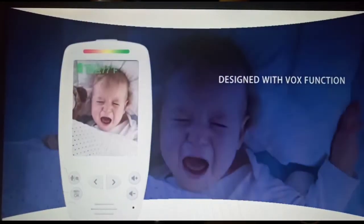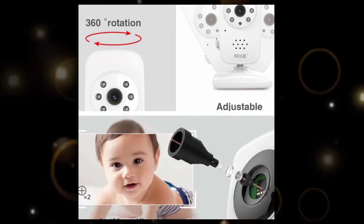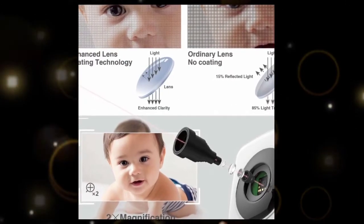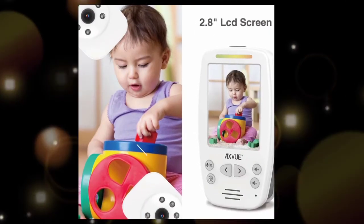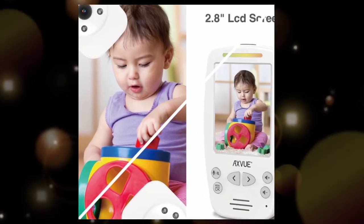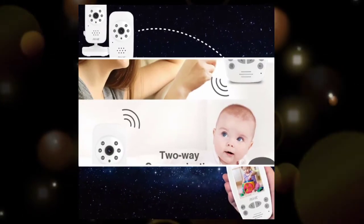There is no video information compression loss. The handheld parent unit features a color 2.8 inch TFT LCD screen. With two-way talk, the parent can sing or talk back to the camera unit.